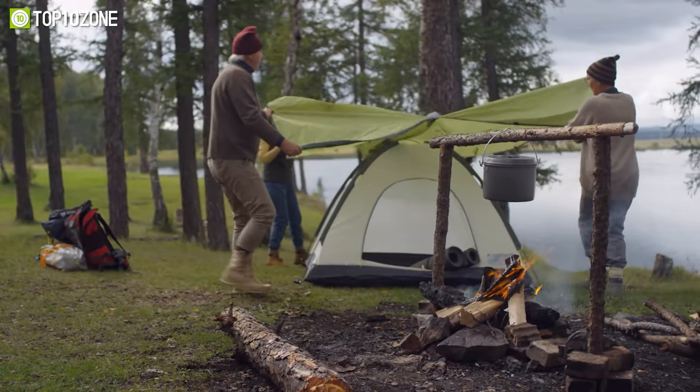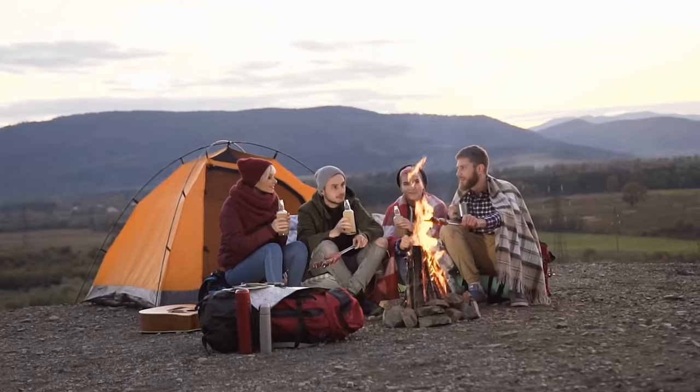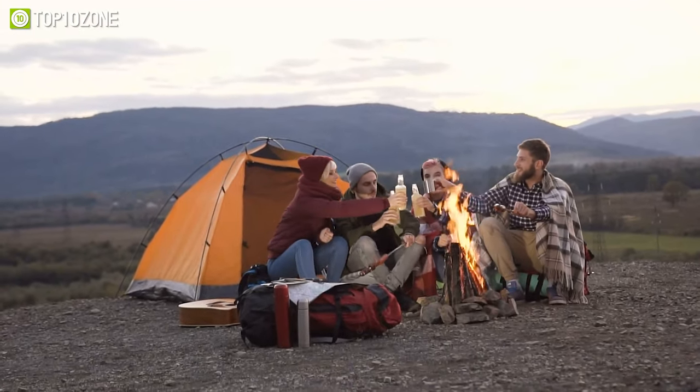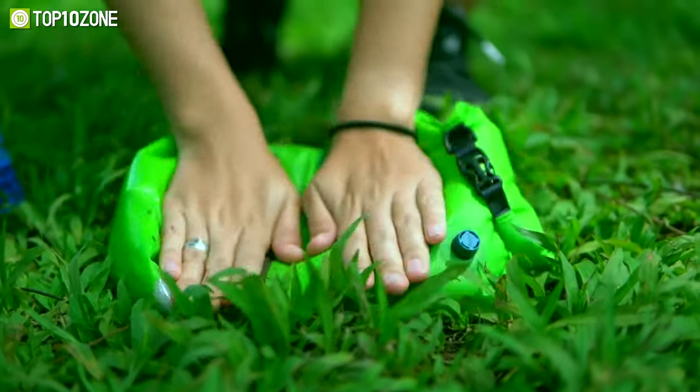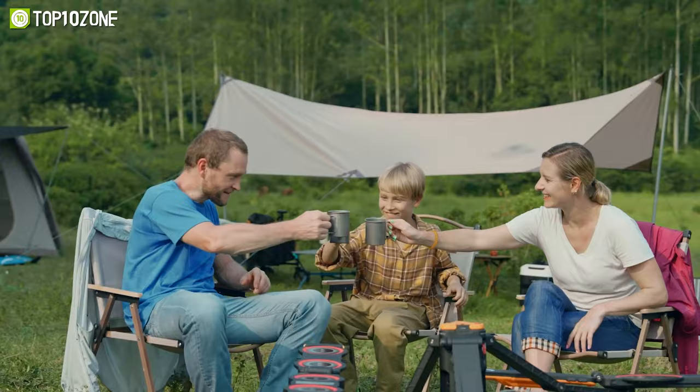Whether you're a seasoned camper or just starting out, there are some unique camping gadgets that are sure to make your next adventure easier and more enjoyable. In this video, we'll be showing you our top 10 picks for next level camping gear that you won't hear about anywhere else. Let's get started!